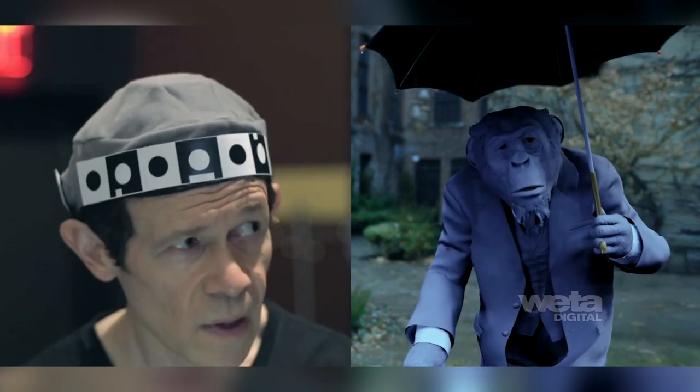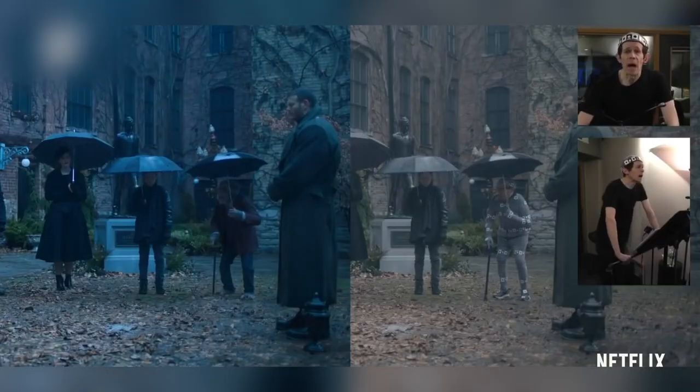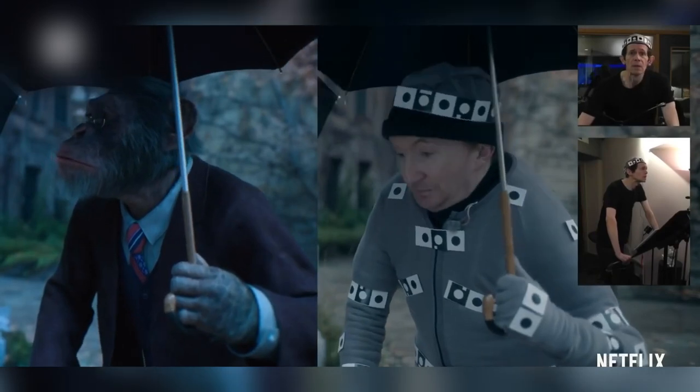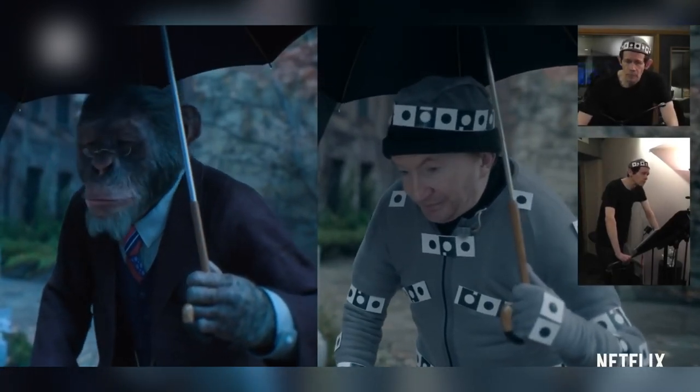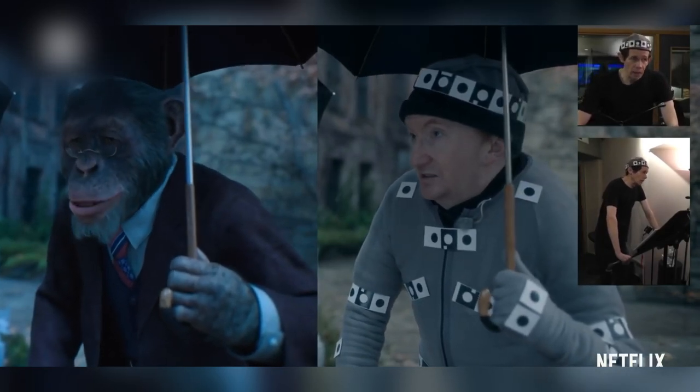Adam Godley did the voice of Pogo and was filmed doing the lines so his facial movements and expressions could be captured. They even created a new technique for rendering clothing, allowing them to simulate every strand of thread procedurally, giving it a very realistic look.